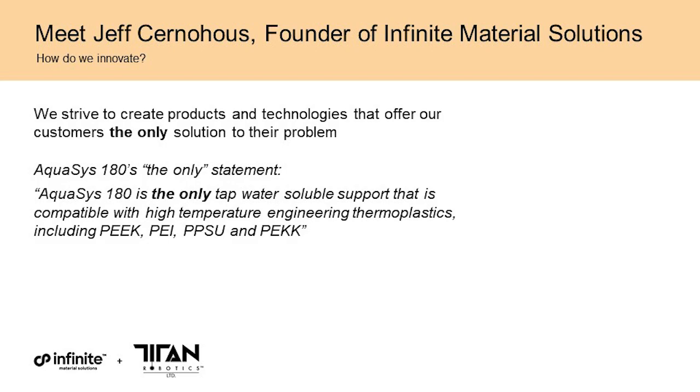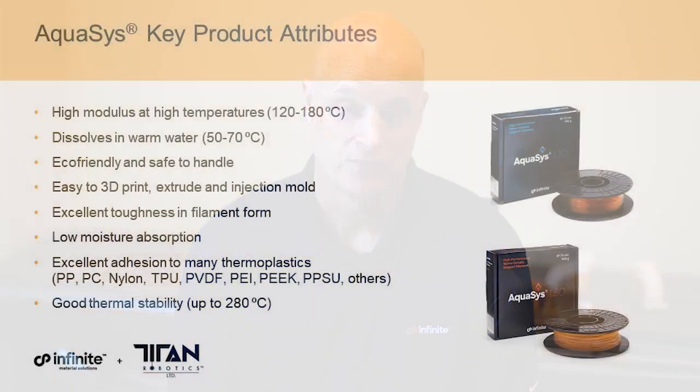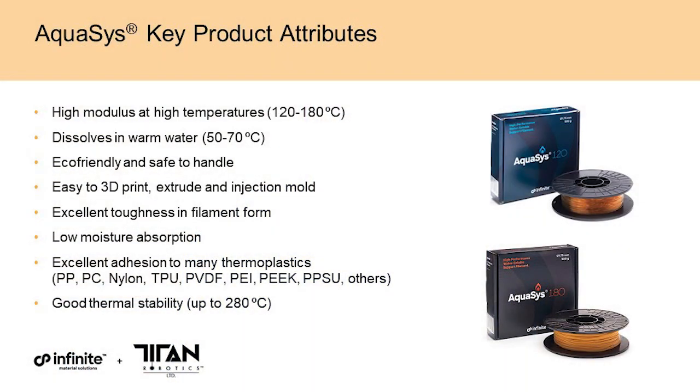We believe that Aquasys 180 is the only tap-water-soluble support material that functions with high-temperature engineering thermoplastics such as PEEK, PEI, PPSU, and PEC. That's a fairly compelling 'only' statement. Now let me tell you about some of Aquasys' true product attributes that make it the only product that works with high-temperature engineering thermoplastics.